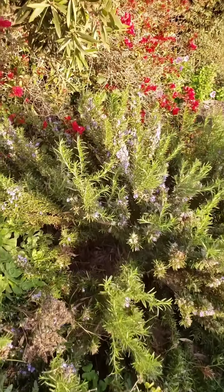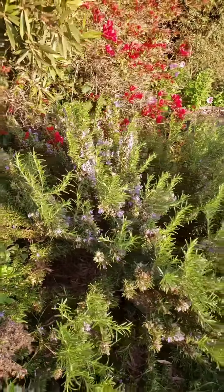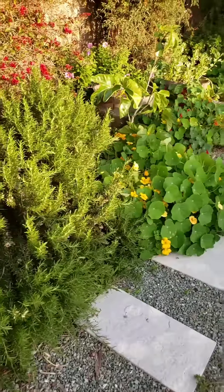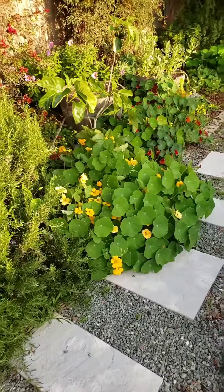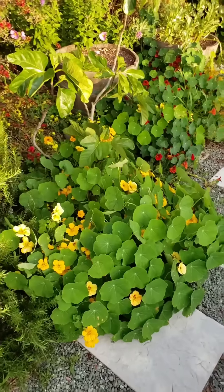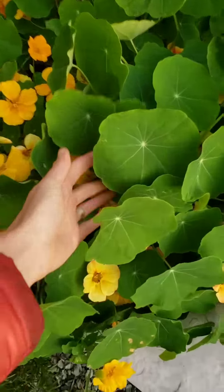The bees have been loving this flowering rosemary. Nasturtiums - these are all volunteer nasturtiums, and some of them are pretty big too. Look at that!